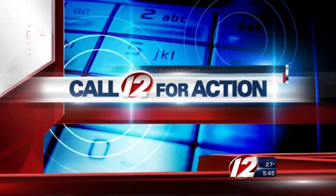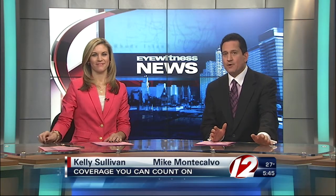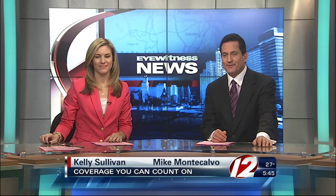Time now for iWitness News, Call 12 for Action. Tax filing season is underway. Whether you decide to use a tax preparer or do it yourself, problem solver Susan Hogan has advice on how to make sure you're getting the maximum out of your refund. Susan joins us now with the details.